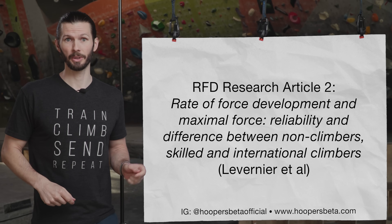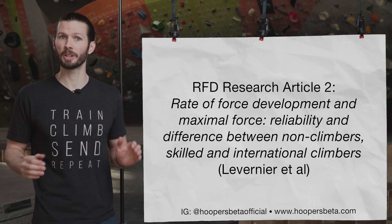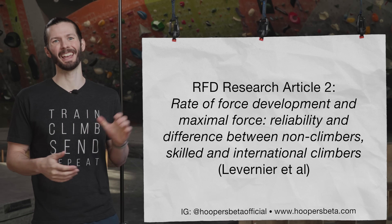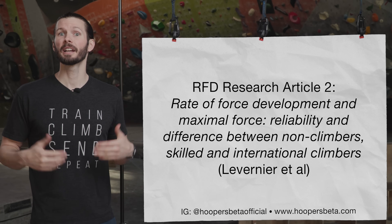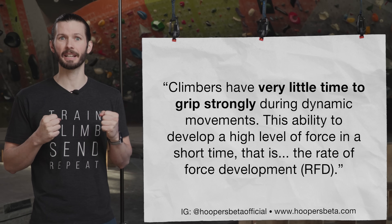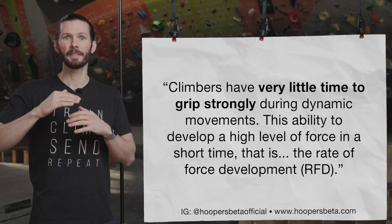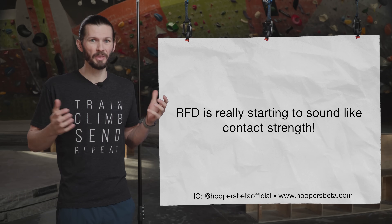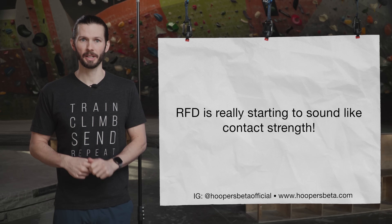This second article, titled "Rate of Force Development and Maximal Force: Reliability and Difference Between Non-Climbers, Skilled, and International Climbers," has some really interesting info. They discussed the fact that climbers have very little time to grip strongly during dynamic movements. This ability to develop a high level of force in a short amount of time — that is the Rate of Force Development, RFD. Again, we're seeing this concept of RFD pop up, which appears to be very similar to our rough definition of contact strength.